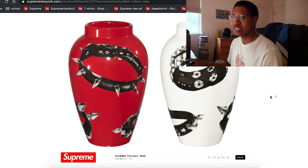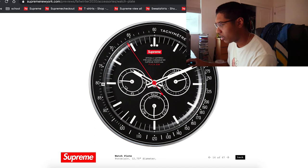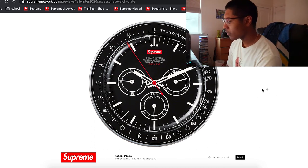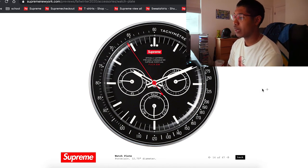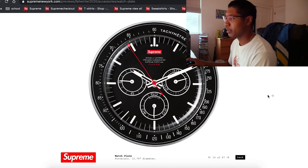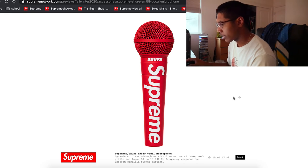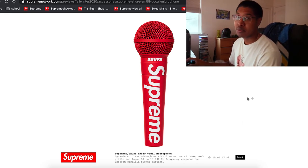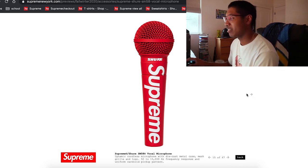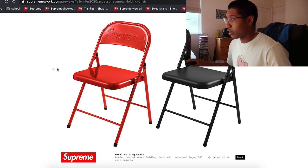There's a watch plate — 12.75 inches in diameter, porcelain. A sick display piece. Shure is doing a collab with Supreme — is it a good mic though? Not gonna lie, this might be a cop just because I make music. It's a cool item to display as well. There are also folding chairs — that would be awesome to have, maybe as a display or just to have.